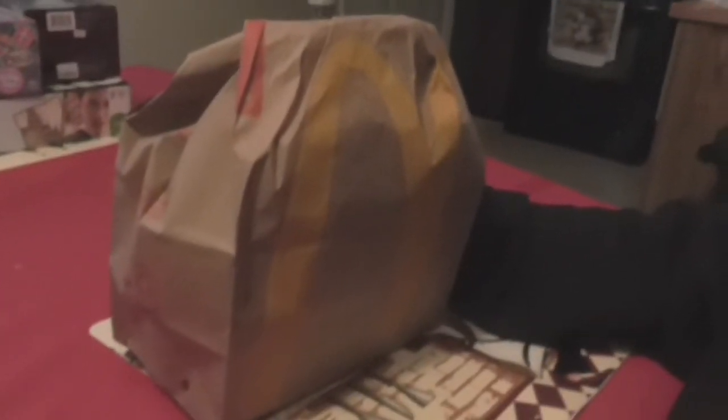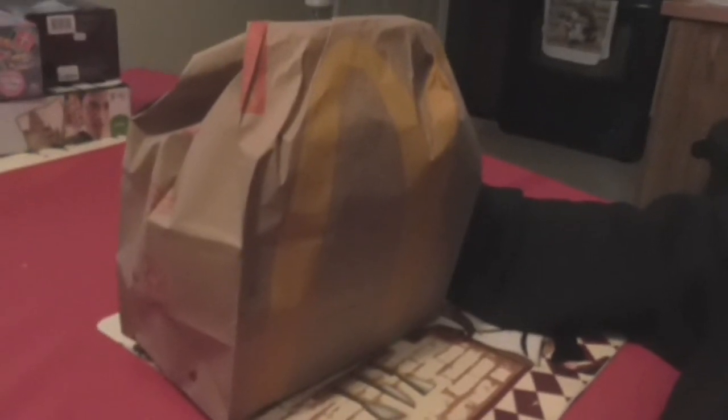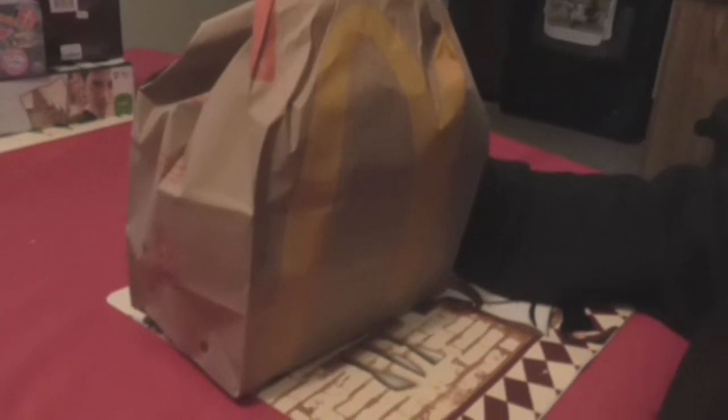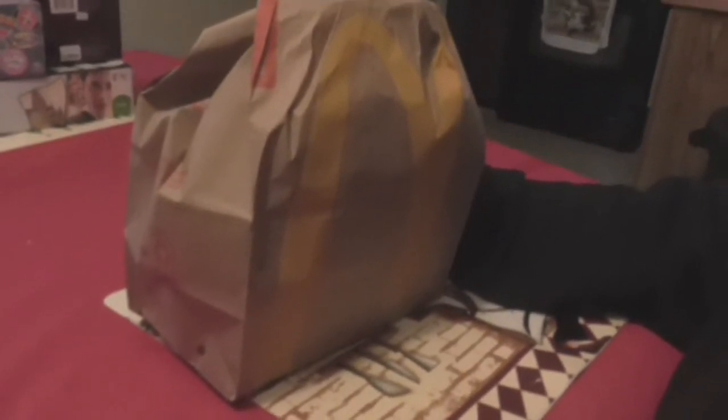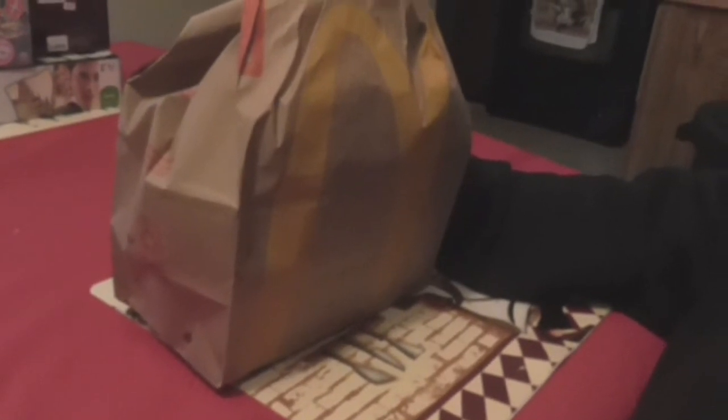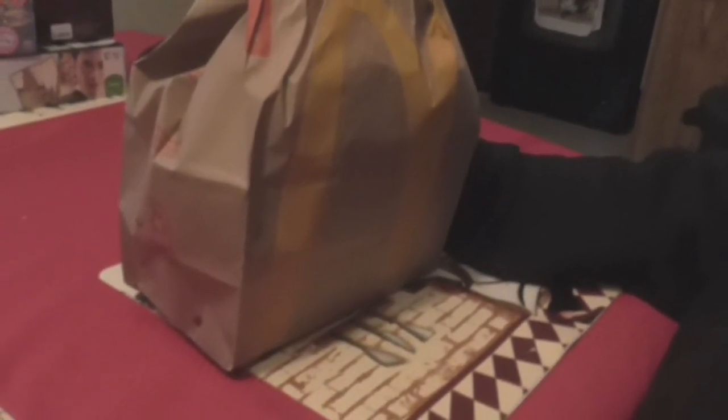Hi everyone, Miss J's Reviews here. Today I'm doing a quick review from McDonald's. Now recently they came out with a two for two deal.